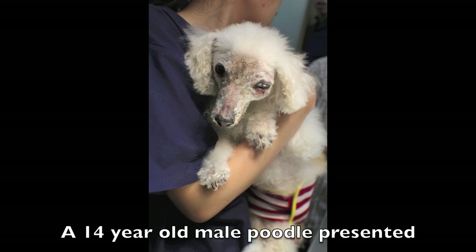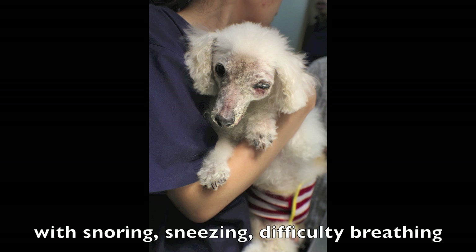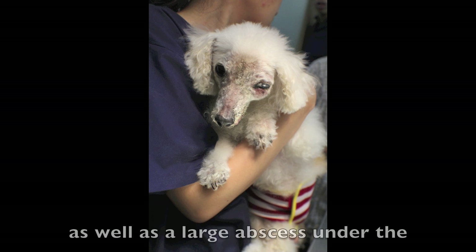The following is a short clip illustrating the use of electrosurgery in draining an abscess in a dog's eye. A 14-year-old male poodle presented with snoring, sneezing, difficulty breathing as well as a large abscess under the left eye.